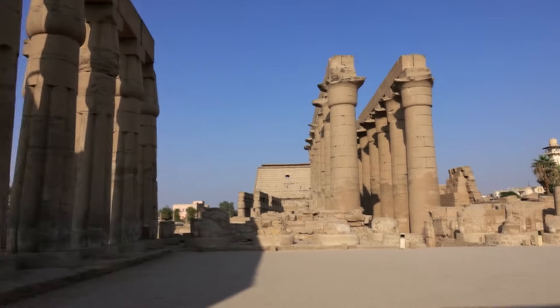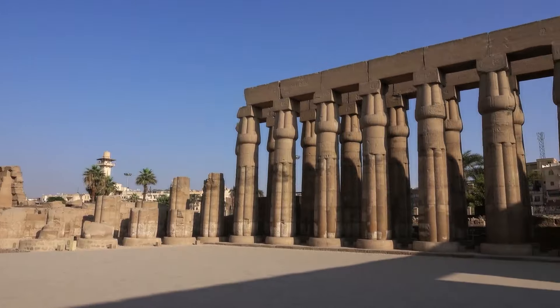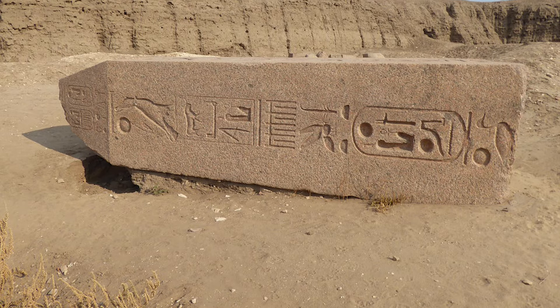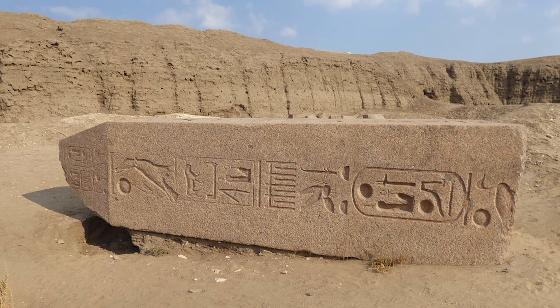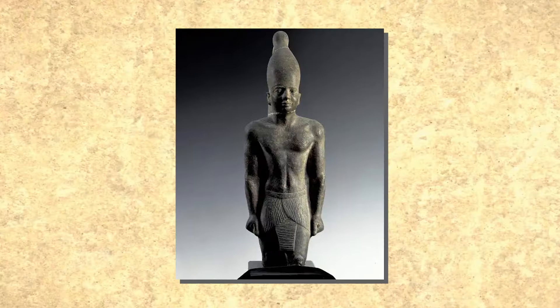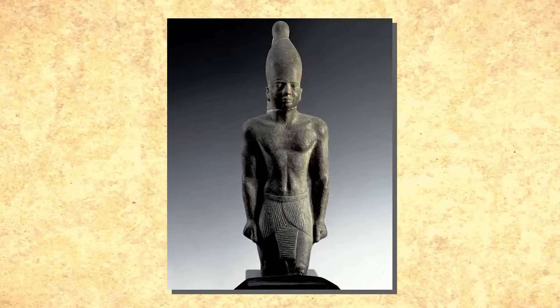Herodotus doesn't elaborate on the burial process for this group, but these mummies were possibly placed in shaft tombs, with less affluent individuals utilizing terracotta coffins. The third and least expensive method involved clearing the intestines with an unnamed liquid administered as an enema. After a 70-day natron treatment, the body was returned to the family with no further details provided by Herodotus.